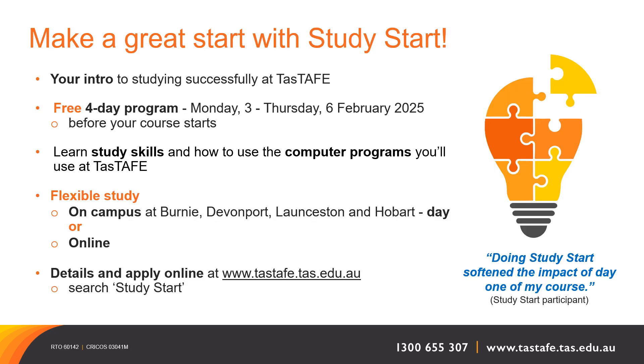For next year's courses we are doing introduction to study sessions. Details for this are online.